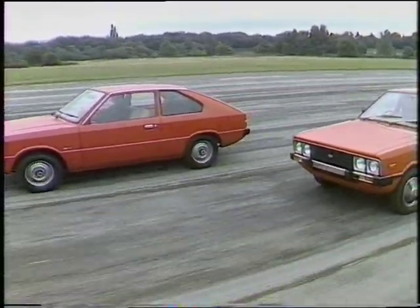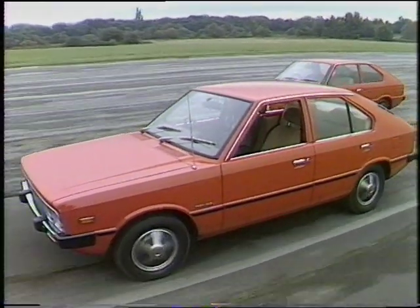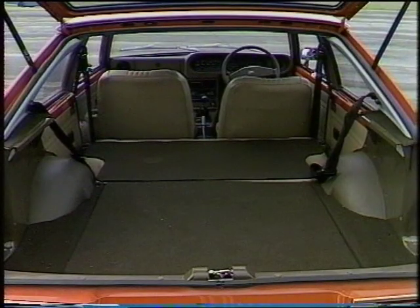The Pony is currently available in two versions: a three-door hatchback and a four-door saloon, and a station wagon will be available later on. The cars are powered by either 1,200 or 1,400cc engines, with four-speed manual or three-speed automatic transmission. Interior trim is rather basic in the 1,200 model, but rather more comprehensive in the 1,400.